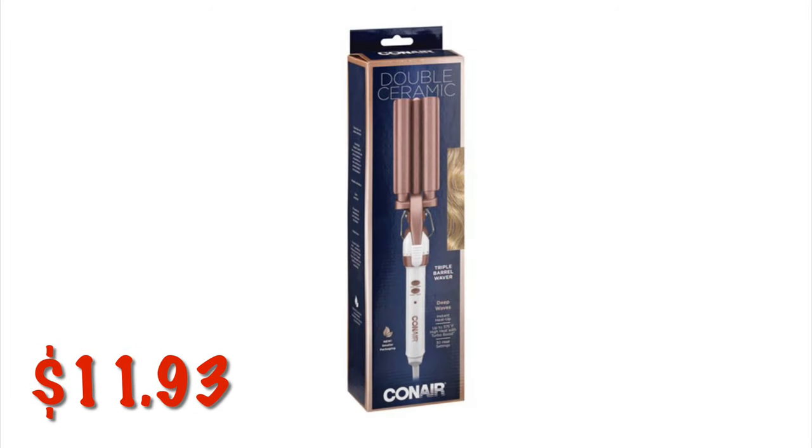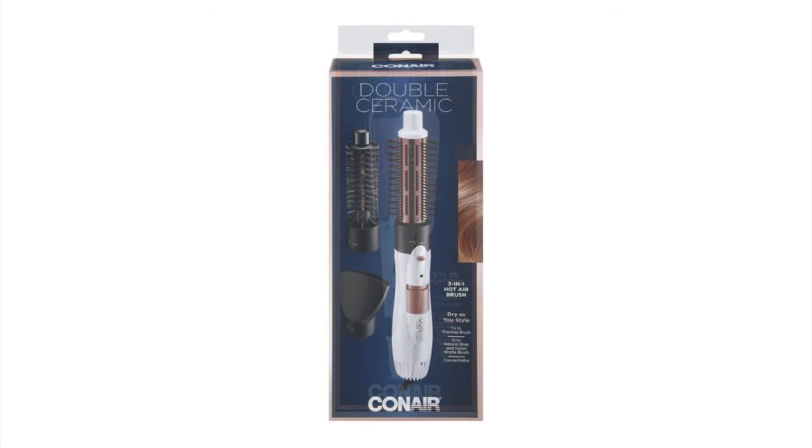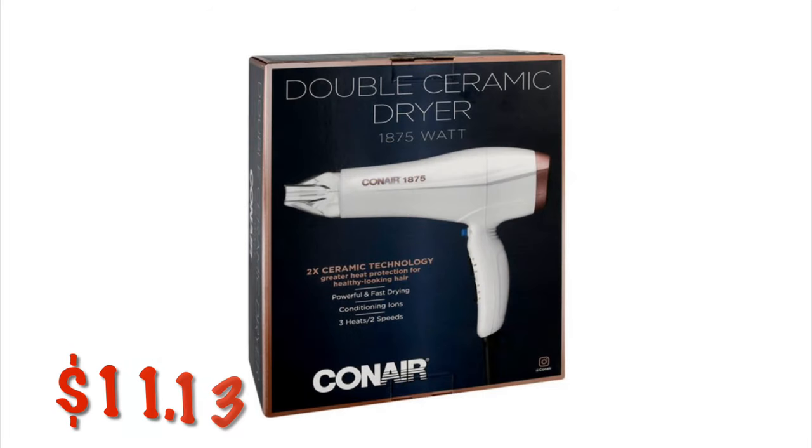I've got some styling tools on clearance right now. This Conair Double Ceramic Triple Barrel Waver is $11.93. The Conair Double Ceramic 1.5 inch Flat Iron is on clearance for $13.37. The Conair Double Ceramic 3-in-1 Hot Air Brush is on clearance for $14. The Conair Double Ceramic Dryer is $11.13.